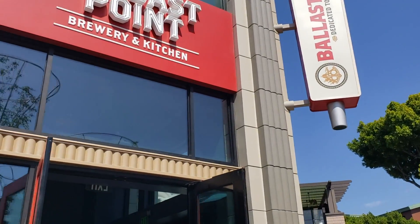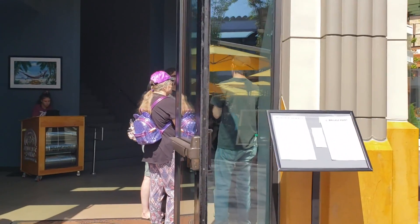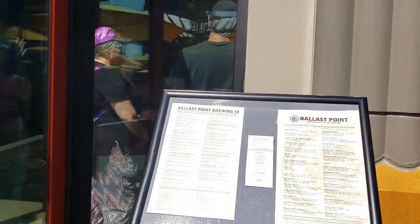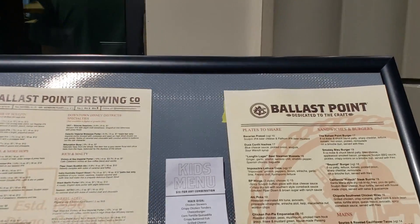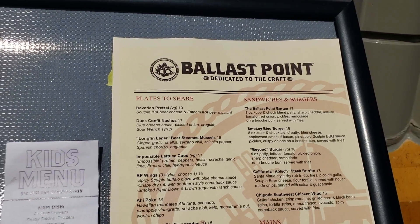They also have a Bavarian pretzel on the menu — the pretzel itself is vegan. Order it without the cheese dip; the mustard that comes with it is vegan, and you can substitute the chipotle tofu aioli that normally comes on the soy riso tacos instead of the cheese.